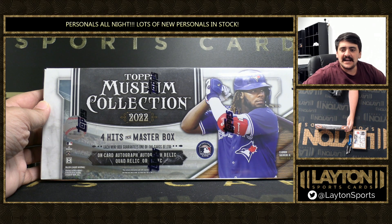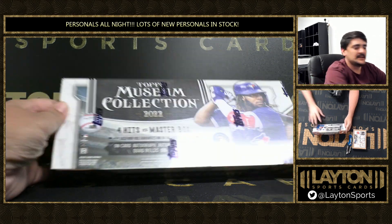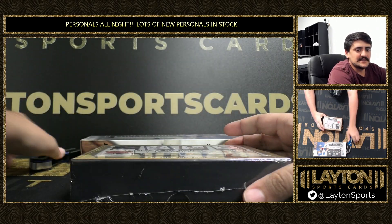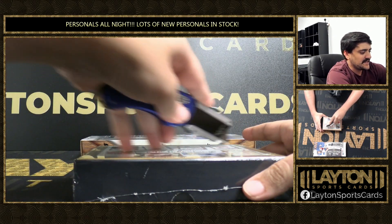Good luck Pete, we'll start with the hockey then we'll go to the museum. Good luck sir. Let's see some stuff here, see some big names.